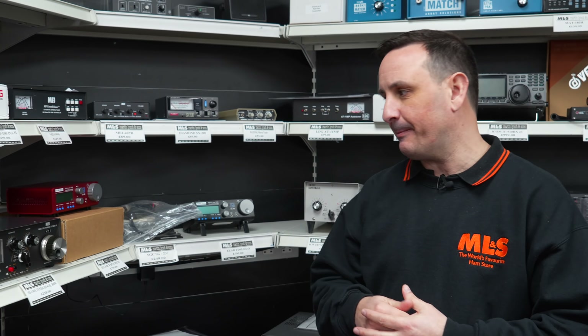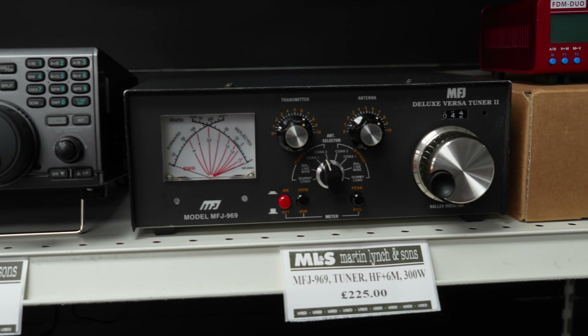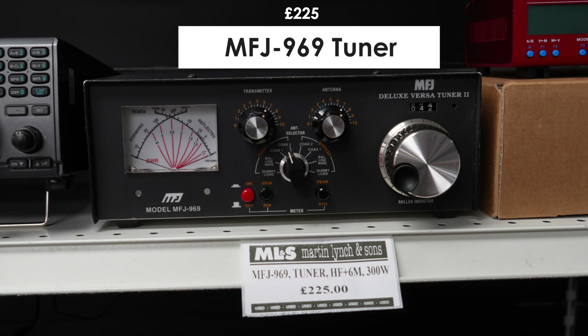Along from that I've got an MFJ 969 tuner — the roller inductor tuner from MFJ, up to 300 watts, great for tuning ladder line antennas and the like.